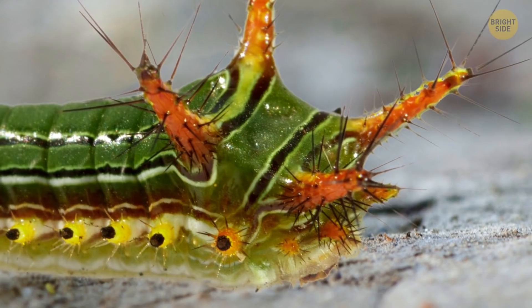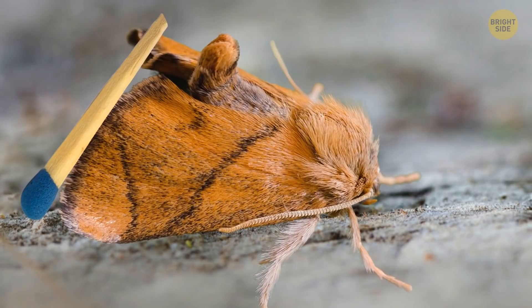Over time, this larva transforms into a small moth, with a wingspan about the length of a match.